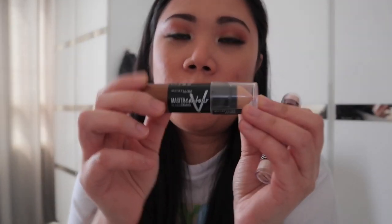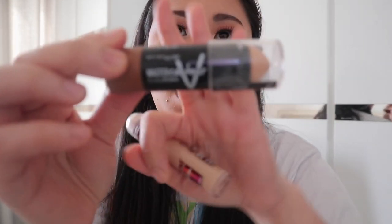Tapos na ang ating makeup for today. Guys, anong verdict? Dito na tayo sa verdict natin dun sa dalawang product na ginamit natin. Uunahin natin tong master contour. Guys, hindi ako masyadong happy sa kanya. Hindi ako masyadong natuwa. Parang hindi ko naman nalagyan. Hindi ako nakapag-contour ng maayos.